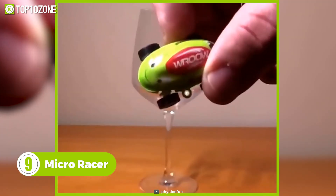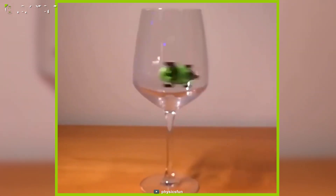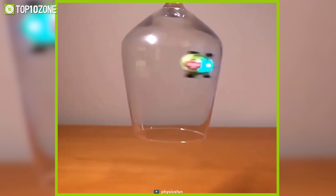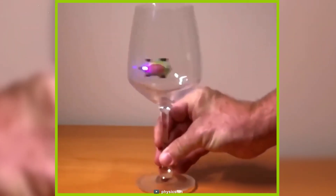Ever heard of a motodrome or a velodrome? They are rounded racetracks that curve to a certain degree. Now this tiny micro racer follows the same physics, but it's circling around an ordinary glass instead of riding on a huge course. Just look at it go! By simply twirling the glass a bit, this tiny car starts spinning round and round. You can even turn the glass sideways or completely upside down, yet the car will still maintain its momentum.